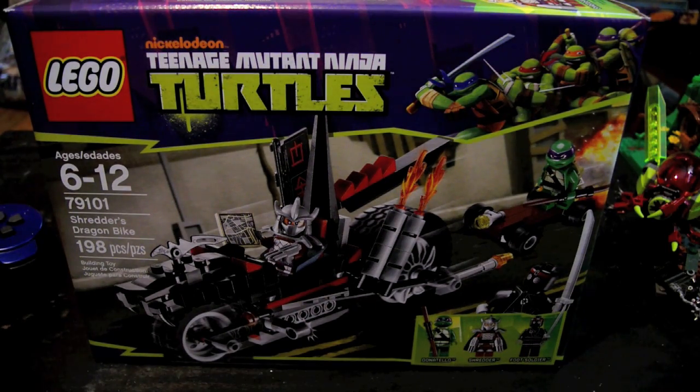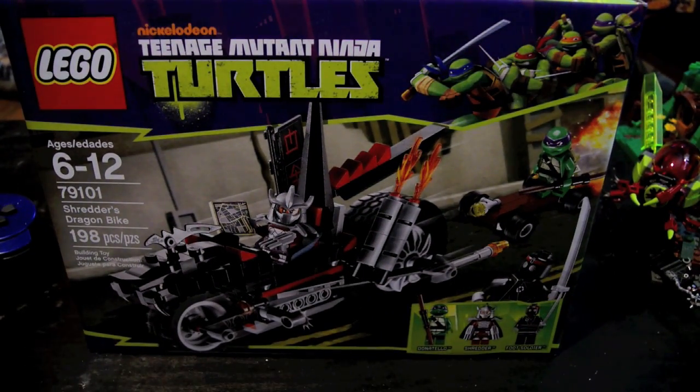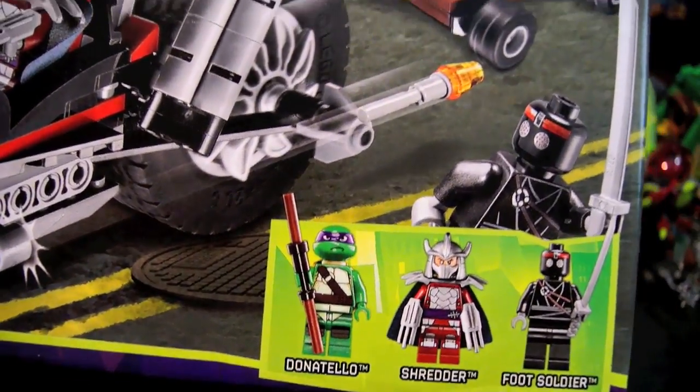Shredder's Dragon Bike, the next set. Same size box. Set number 79101, Shredder's Dragon Bike, 198 pieces. It comes with these figures: Donatello, Shredder, and a Foot Soldier.